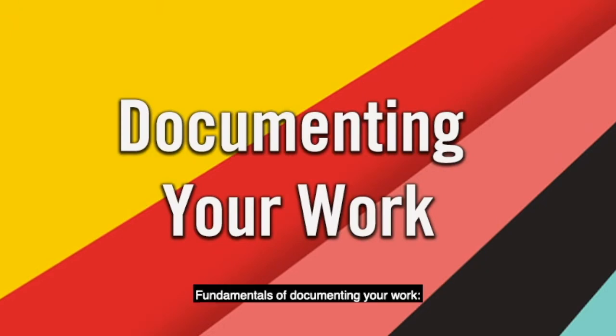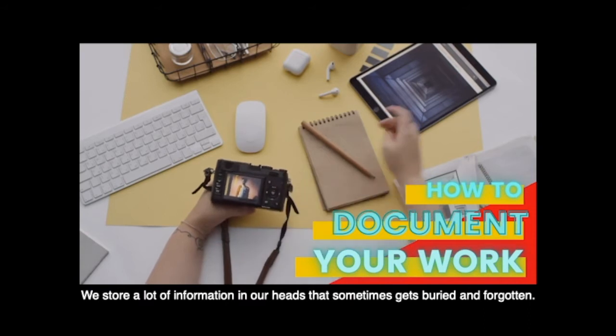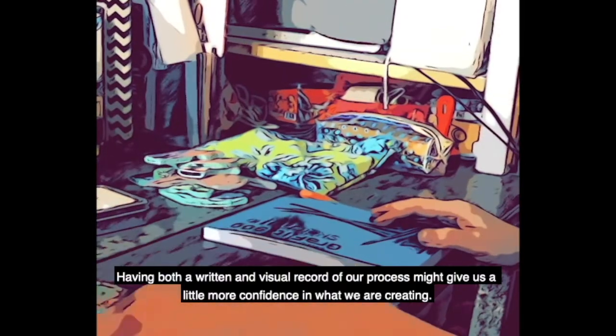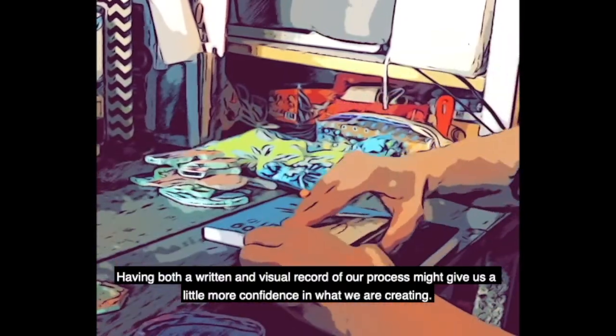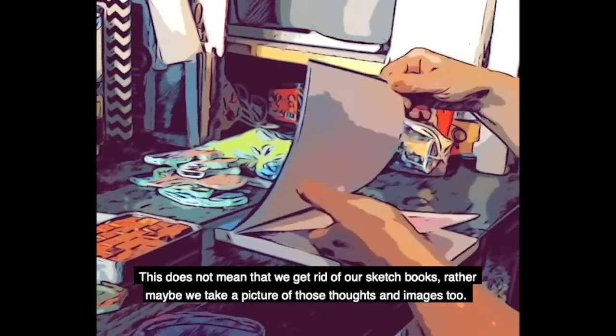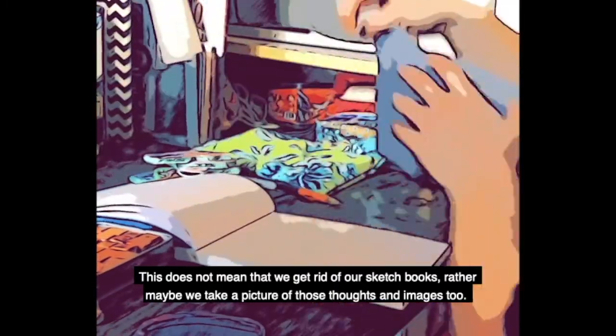Fundamentals of documenting your work: documenting your work is extremely valuable. It's a practice that many artists are not used to. We store a lot of information in our heads that sometimes gets buried and forgotten. Having both a written and visual record of our process might give us a little bit more confidence in what we're creating. This does not mean that we get rid of our sketchbooks — rather, maybe we take a picture of those thoughts and images too.